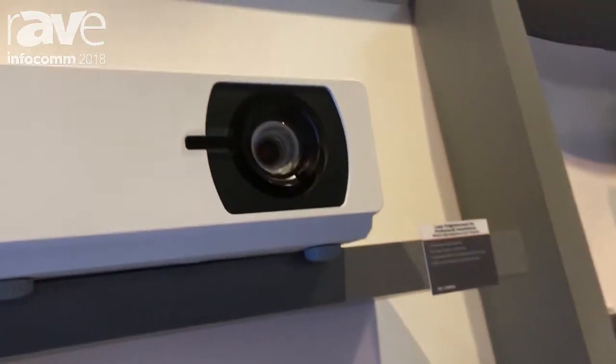Hello, my name is Eric William, the product manager for Busonic for our projector solutions. We're launching several new products here at Infocom 2018.